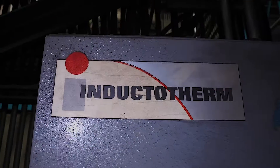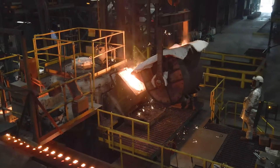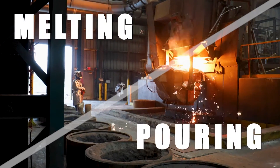Lodge's experience with Inductotherm started in around 1995 or 1996 when they purchased their first pressure pour from Inductotherm. The products that we use here at Lodge that are Inductotherm's are primarily focused around two areas: melting and pouring of iron.